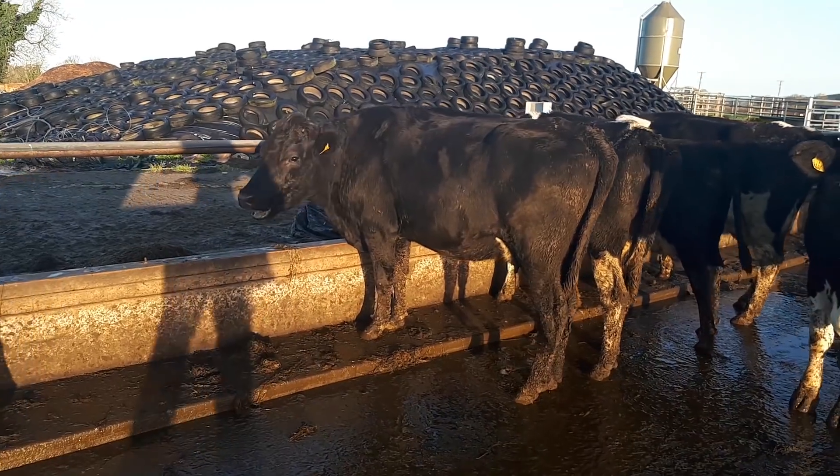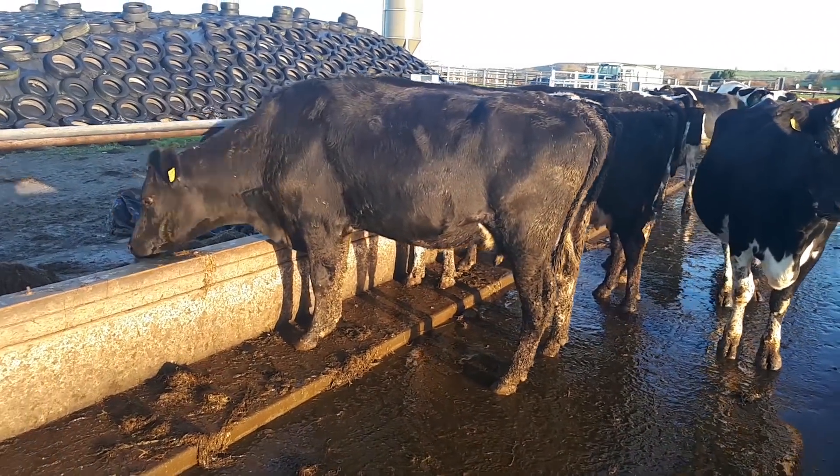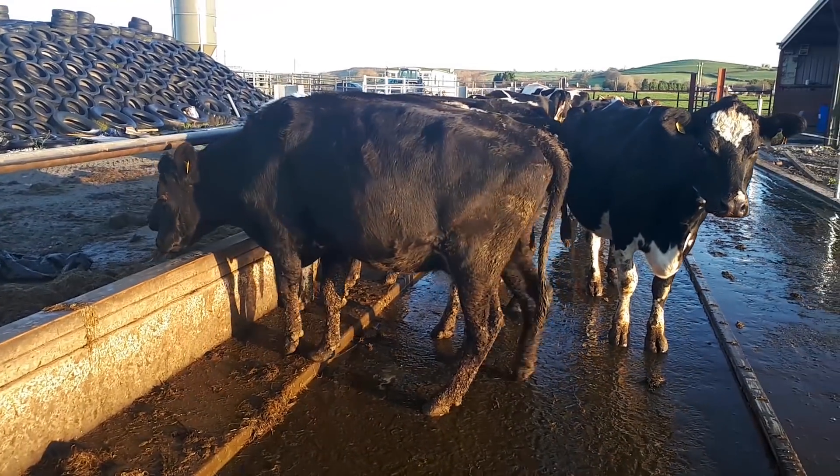This black cow is sired by the genomic sire GZY and, as you can see, is that bit more leggy and frailer than some of the mature set cows around her.